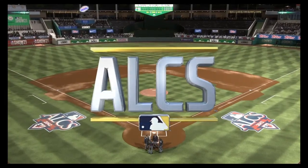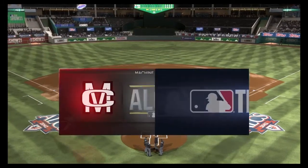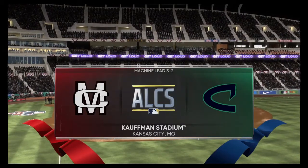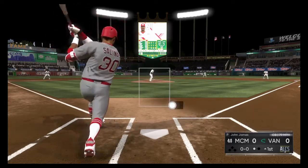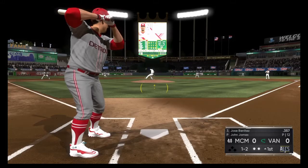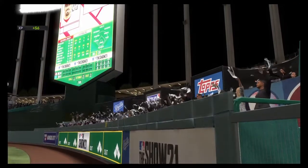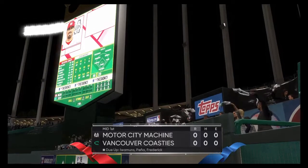MLB The Show is your home for postseason baseball. It's game six of the American League Championship Series. A good curveball gets him swinging, and a swing and a miss as the slider sets him down for the final out of the inning. A relatively routine start for the top of the first. We'll move on to the bottom half of inning number one.